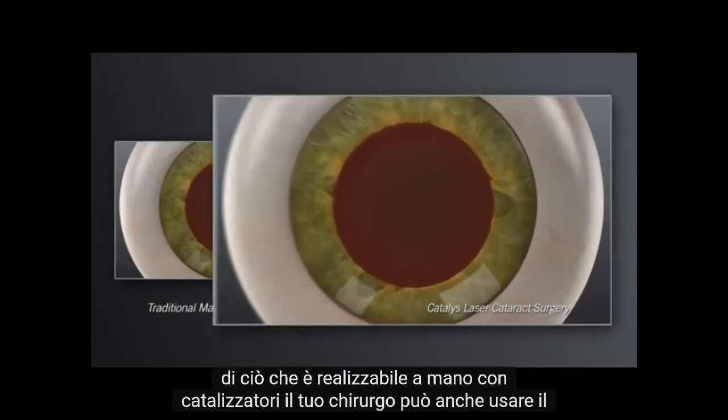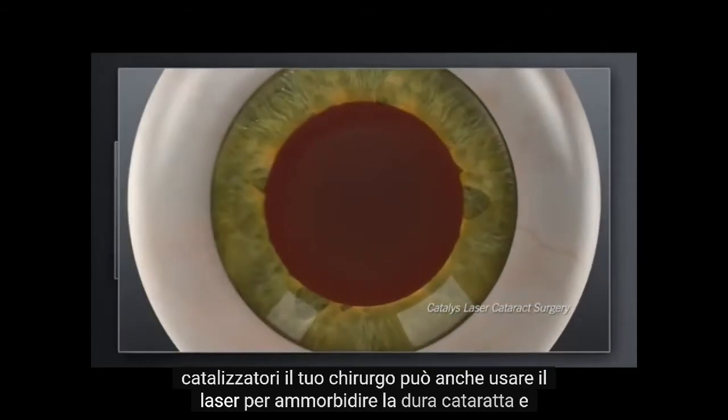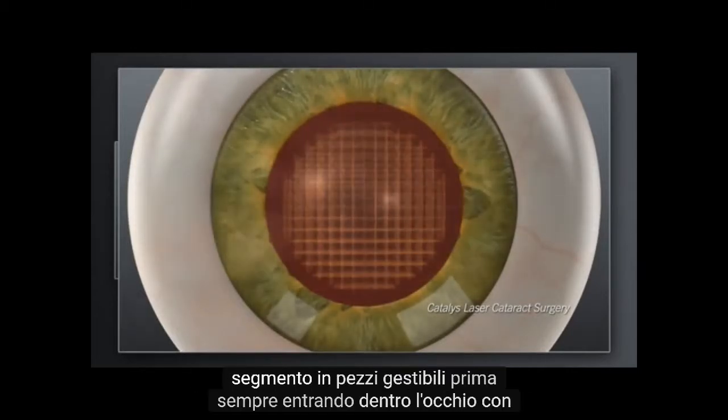With Catalyst, your surgeon can also use the laser to soften the hard cataract and segment it into manageable pieces before ever entering inside the eye with instruments.